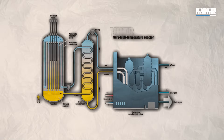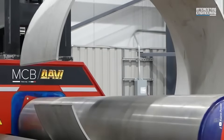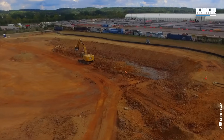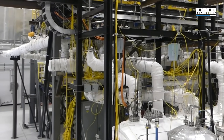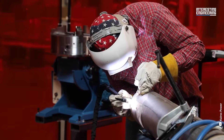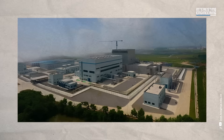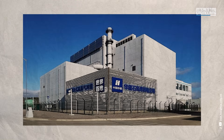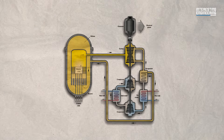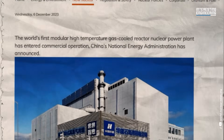Gen 4 reactors are a game changer, offering inherent safety features that could make meltdowns a thing of the past. However, these reactors are still barely out of the R&D stage. The first being constructed in America is by Kairos Power in Oak Ridge, Tennessee — a fluoride-salt-cooled high-temperature reactor targeted to be operational by 2027, built primarily to demonstrate affordable nuclear heat production. China is further along, being the first country to operate a demonstration Gen 4 reactor: the HTRPM in Shandong, a pebble-bed high-temperature gas-cooled reactor connected to the grid in December 2023.